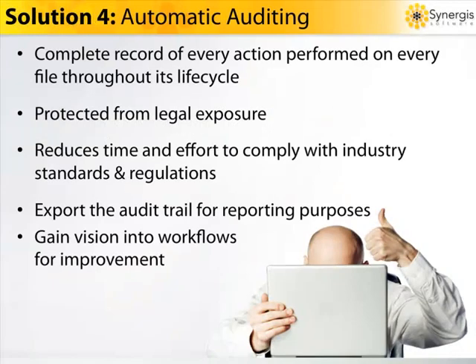With ADEPT, a complete record is kept of every single action performed on every document throughout its lifecycle automatically. Your company is protected from legal exposure with a proven track record of actions taken. And your path to industry compliance and certification is streamlined. You can dramatically reduce the time and effort it takes to comply with industry standards and regulations and gain industry certifications such as ISO 9000, QS 9000, FDA 21 CFR 11, Sarbanes-Oxley, and many others. But perhaps best of all, you gain X-ray vision into your company's workflows, enabling you to identify where your processes can be improved, making your organization a leaner, more profitable, and more competitive business.